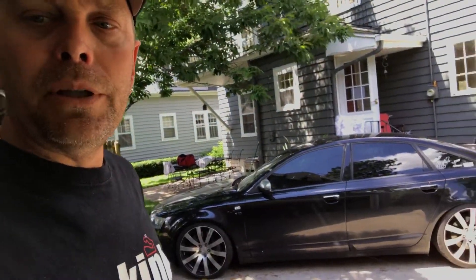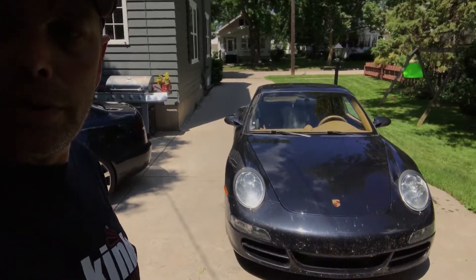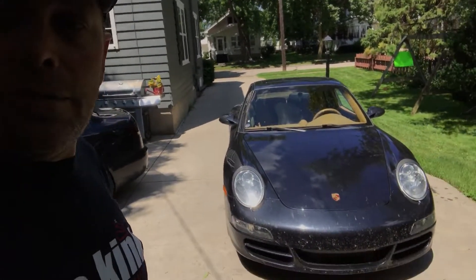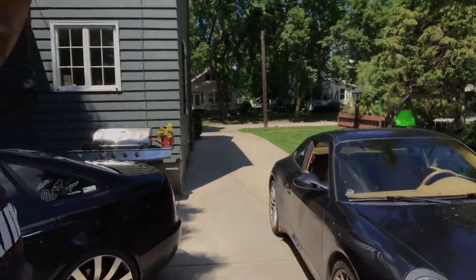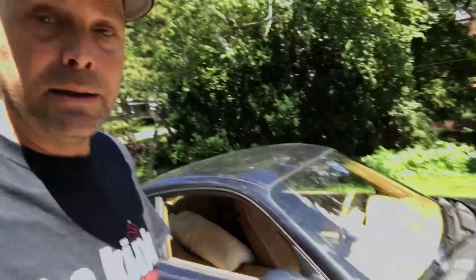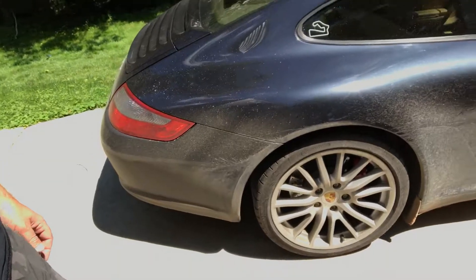What I really want to talk about is this 2005 911 S. As you can see, it's pretty dirty. Usually when you see a 911 in a video they're all nice and shiny, but like I said I just did about 1700 miles, so it's all dirty. Most of that dirt actually comes from Wyoming — love Wyoming by the way, it's pretty cool, if you've never been there you should try it.